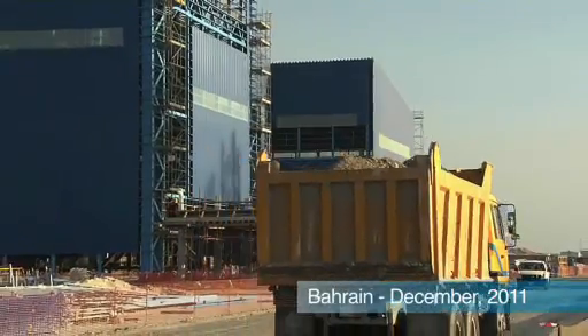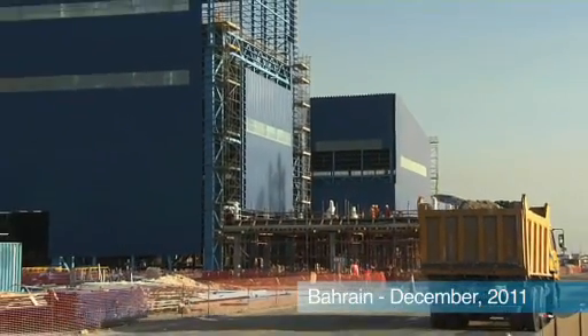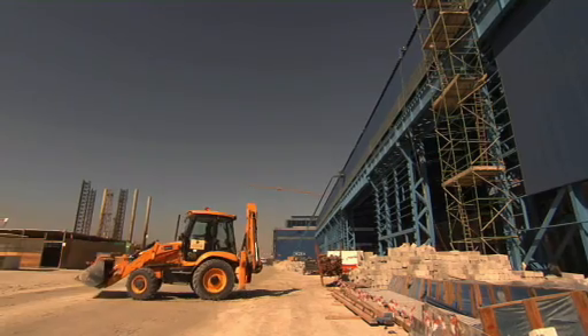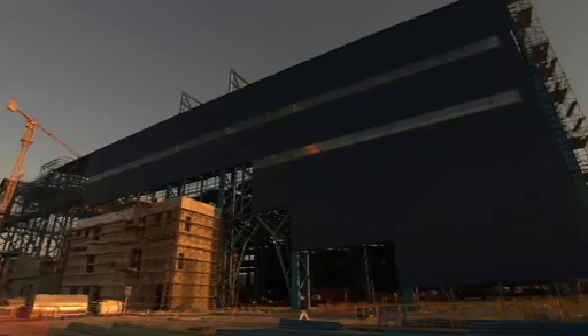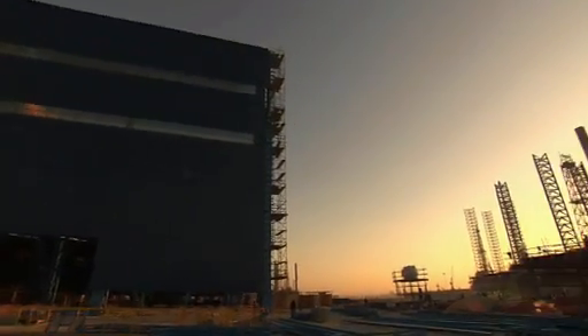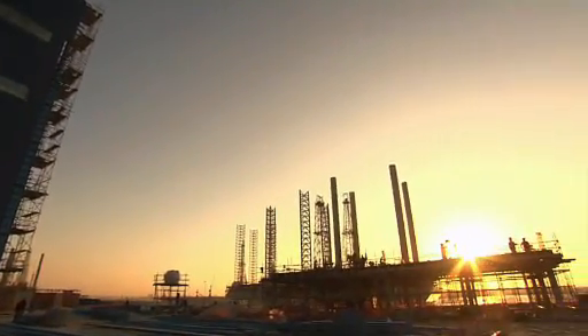With Sulb, Bahrain plans to produce around 15% of the steel beams and sections currently imported in the entire Middle East region. 1,000 new jobs have been created. The project has a total order volume of 1.2 billion euro.